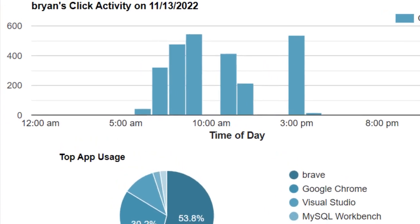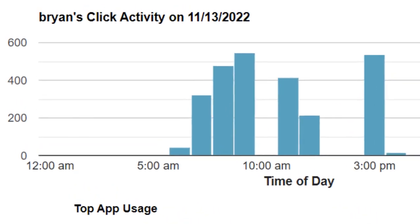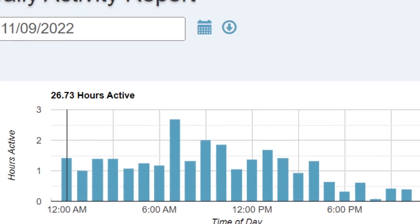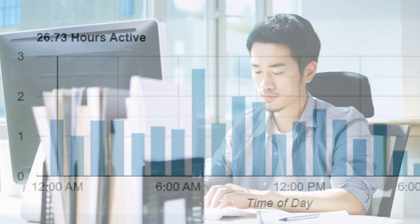PC Tattletail employee monitoring software is a powerful tool that can help businesses keep their remote teams on track. It allows you to track your employees' productivity, monitor their online activities, and keep them accountable for their work.